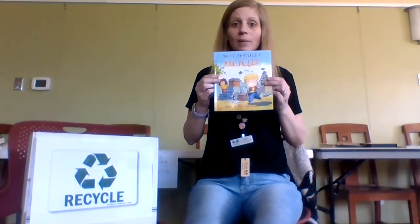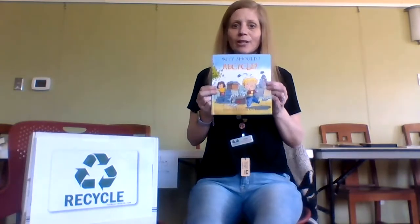We learned a few things that we can put in recycling bins like cans, plastic, and paper. Who else wants to know what else we can do with that stuff? We're going to read a little book called Why Should I Recycle? It's going to help us learn about stuff that we can recycle and what it gets turned into. This book is written by Jen Green, illustrated by Mike Gordon.